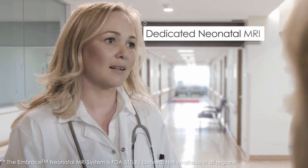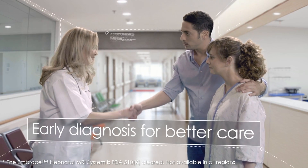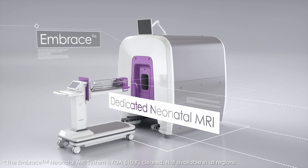Dedicated MRI right in the neonatal ICU gives neonatologists the knowledge they need for better care, while giving parents greater peace of mind. Above all, it gives those fragile newborns a better chance for a healthy life.